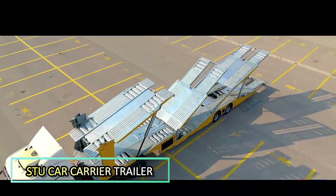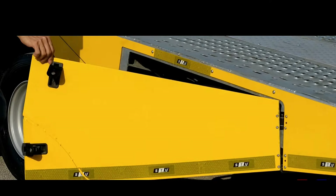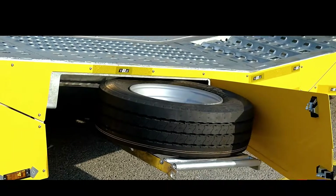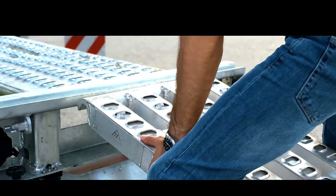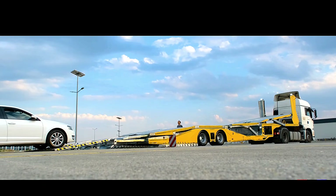Let's stop by STU Trailers to check out an advanced car hauler. This trailer folds to carry either three vans or six passenger cars. That kind of flexibility demands reliability in every component. That's why STU Trailers builds it from S355 J2+ steel.